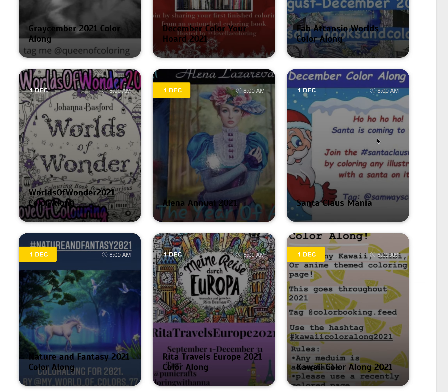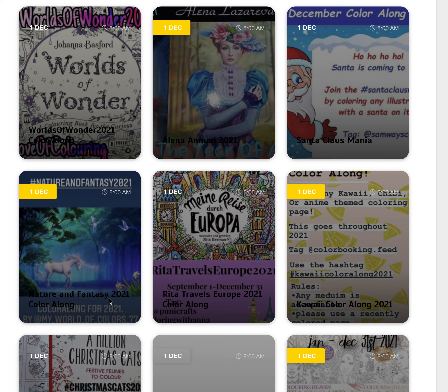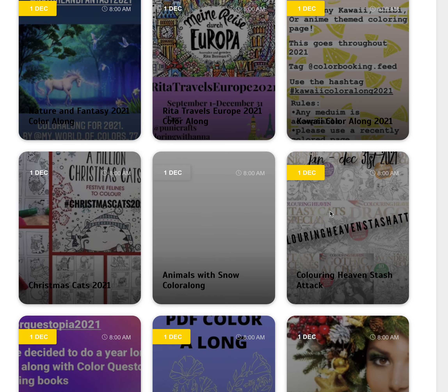We've got the Santa Is Coming one, where you colour a picture with Santa Claus in it. We've got Nature and Fantasy 2021, so colour either a picture with nature or fantasy, or both. We've got the Kawai colour along that finishes this month, so colour up a Chibi Girl or a Kawai. We've got the Colouring Heaven Stash Attack, so if you've got a pile of Colouring Heaven magazines lying around, dig into one and get it coloured before the end of December.